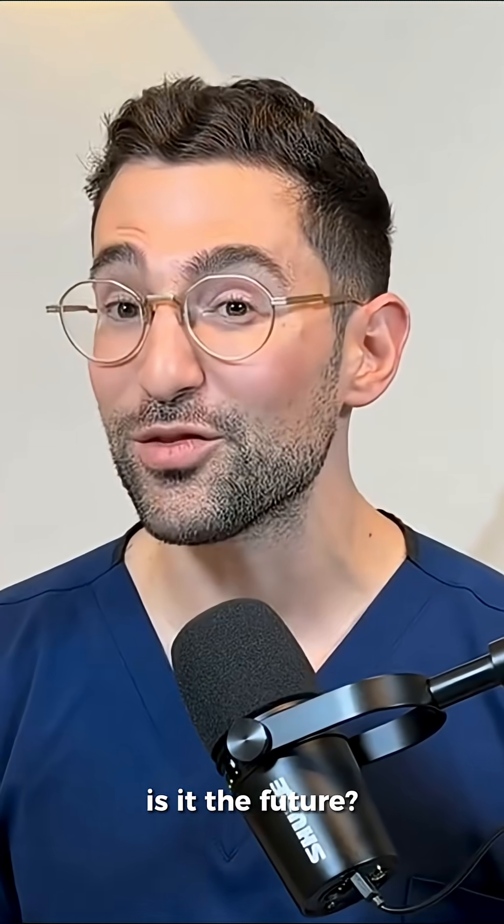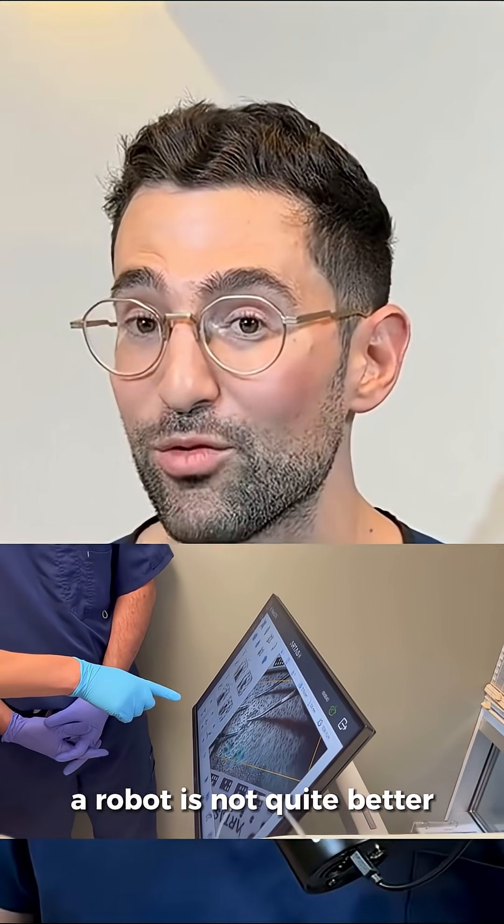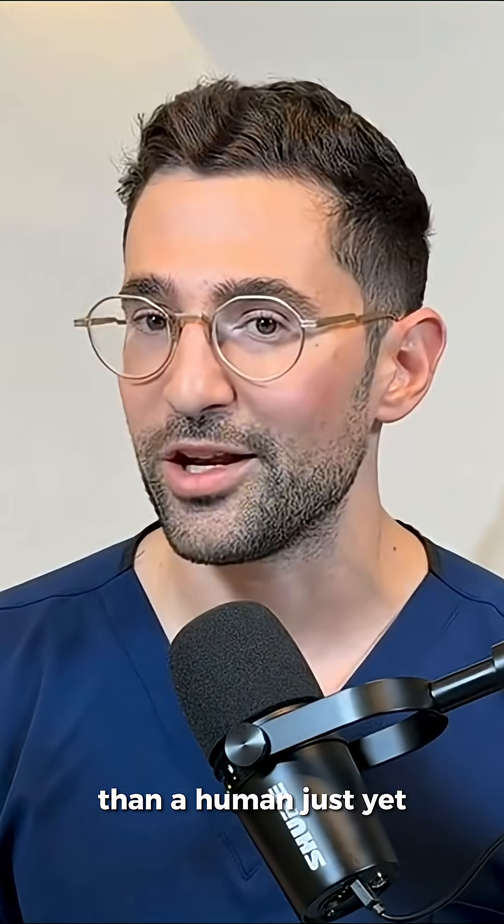Robotic hair transplantations — is it the future? I don't think so. I'm going to give you a few reasons why a robot is not quite better than a human just yet.